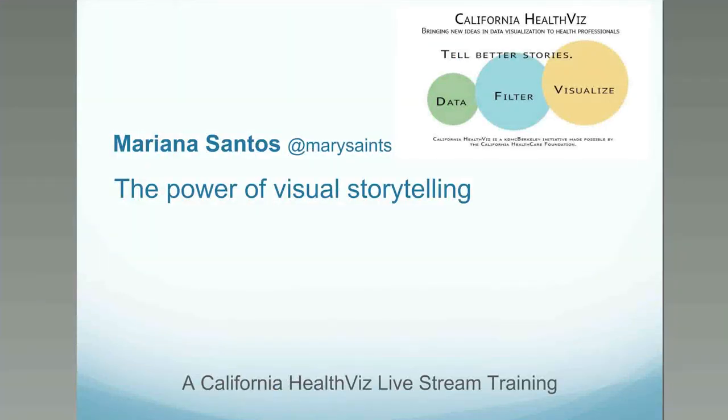Hello everybody, my name is Mariana Santos and I'm very honored to be here at Berkeley to talk to you about the power of visualization to tell stories using design and using all the data that you gather in a way that users and readers can understand the stories that you want to tell.